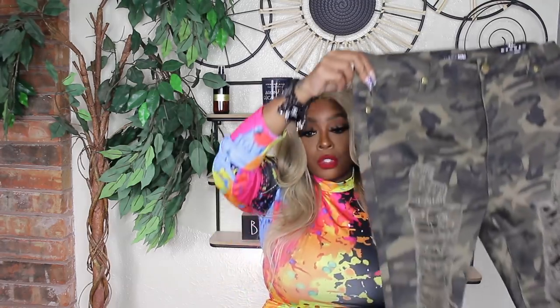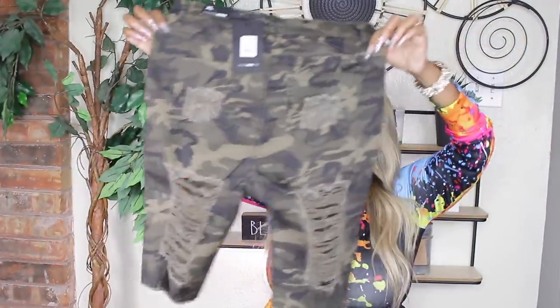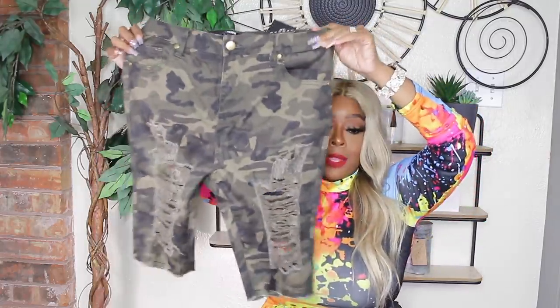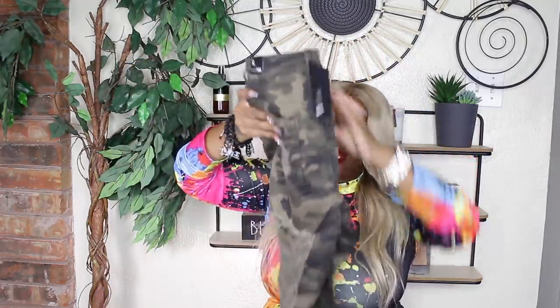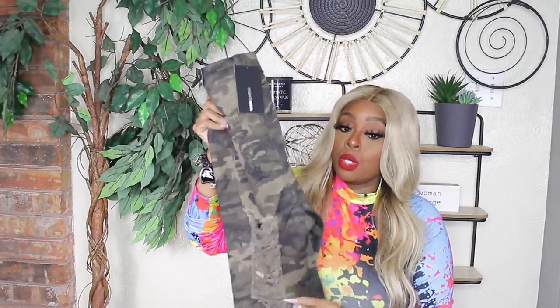Next are the Camouflage Wave Crasher Bermuda Shorts — I got them in an extra large. They have a slight stretch and they're distressed all the way up and down. You can dress these up or dress these down. I love the fit, love how they look, and even the butt is distressed but it's not sheer — I absolutely love that. I would highly recommend these shorts because even Bae was like, 'those shorts are really, really cute.'